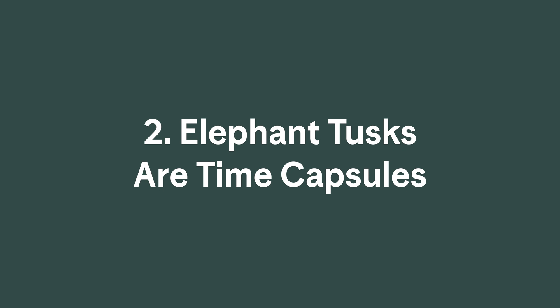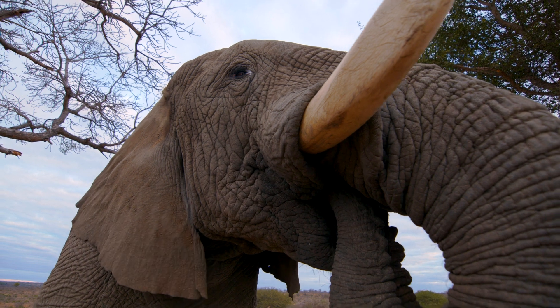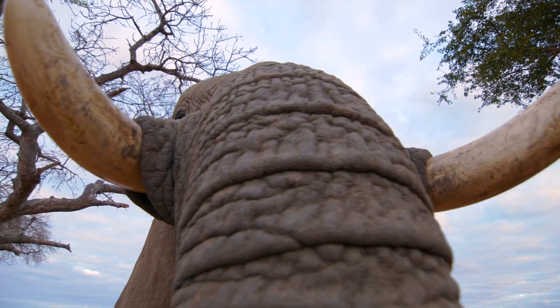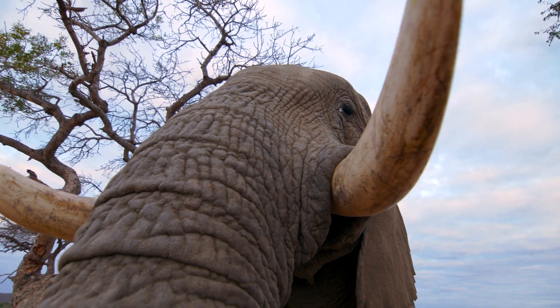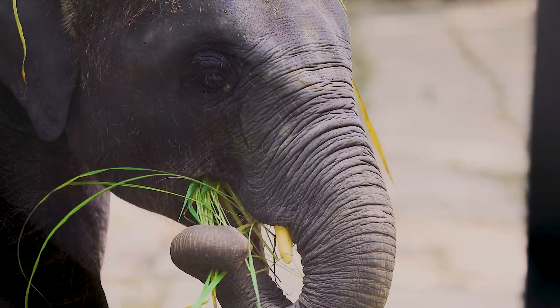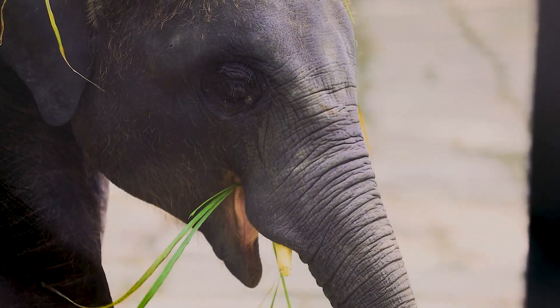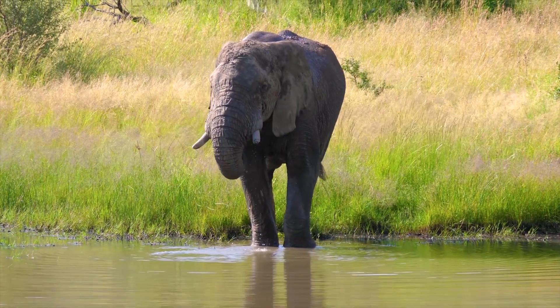2. Elephant tusks are time capsules. An elephant's tusks, which are actually its very, very long incisor teeth, keep growing throughout its lifetime, as new layers of tissue develop and push the existing layers further away from its jaw. The new layers contain chemical isotopes from whatever the elephant was eating at the time they formed, capturing information about the animal's location and health over its lifetime.